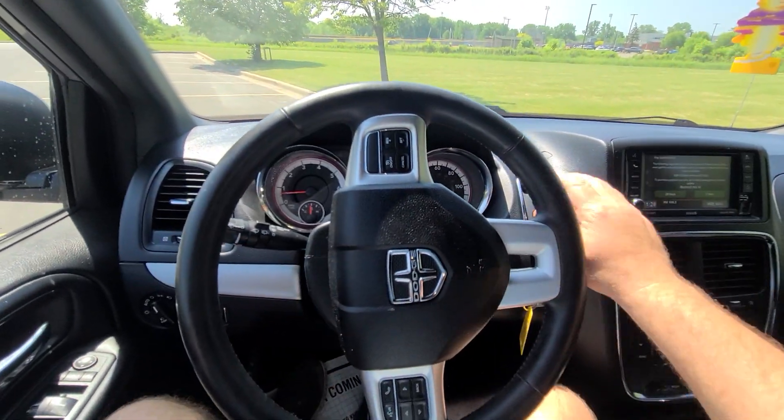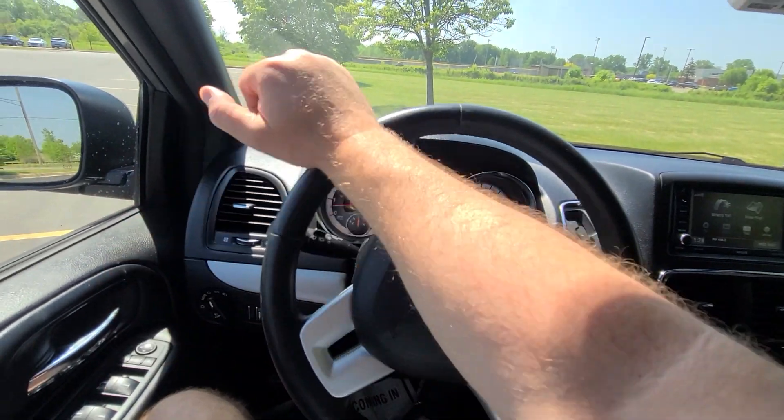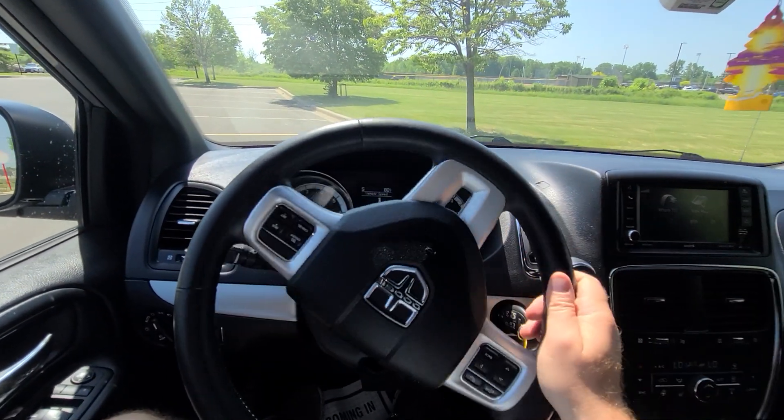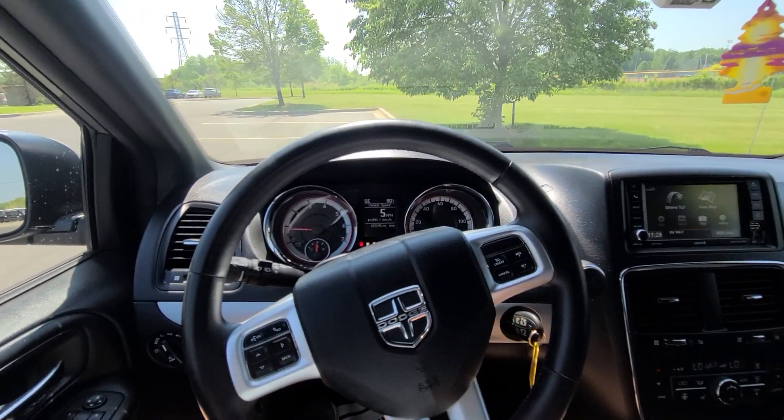Once again, absolutely no issues of any kind. Vehicle does not have accident history — it was simply not recovered in 30 days, therefore the insurance company paid it off to its previous owner. That's all there is to it.